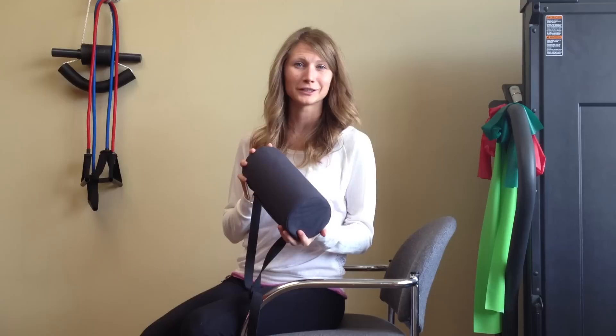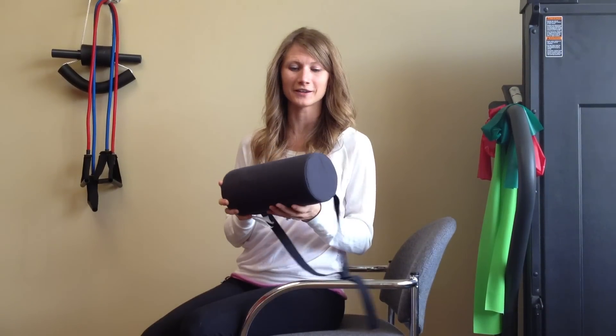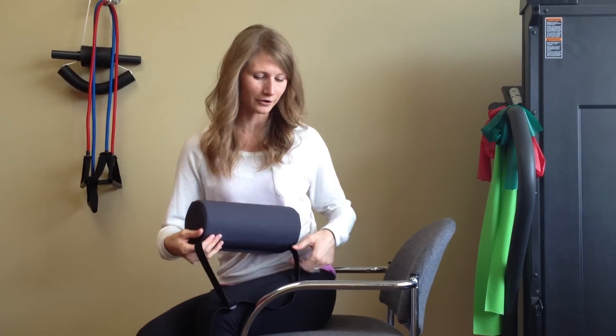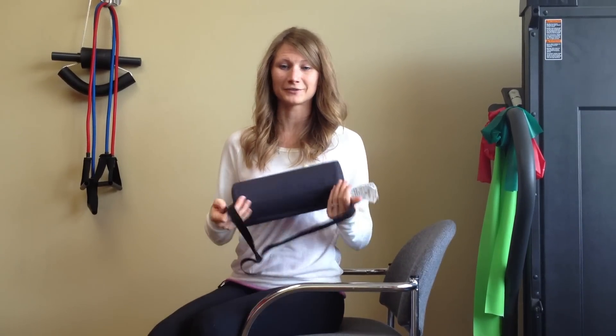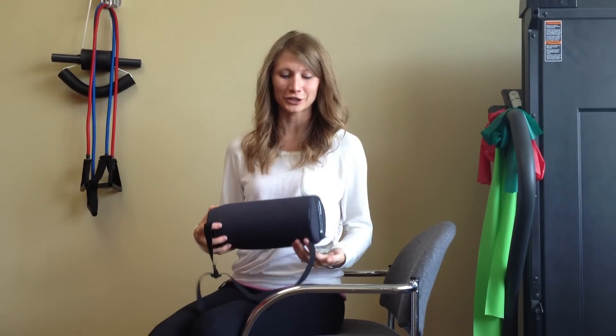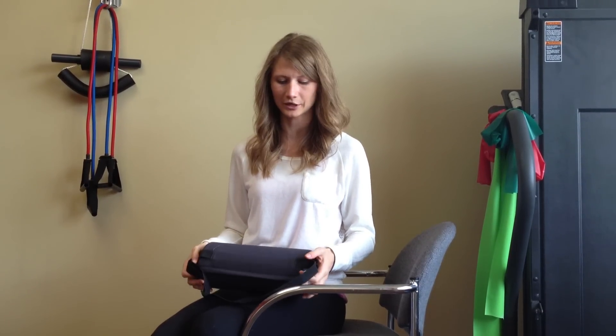This is another really great tool that we have here at the office — if you're interested, we'd love for you to come and try it out. It's called a McKenzie Roll. It's a soft pillow, very lightweight and very portable. You can take it from car to work to home to airplane, wherever you need it. Great for conference rooms and any situation where you'll be sitting, especially for a long period of time.